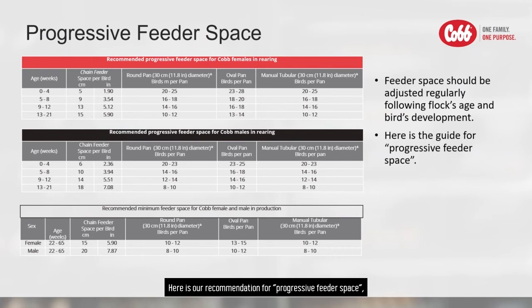Here is our recommendation for progressive feeder space, which can be found in the COOP Breeder Management Guide. This recommendation is a guide to help farm managers set up feeder space at certain ages for females and males in the rearing and production period, based on the feeder system you have.